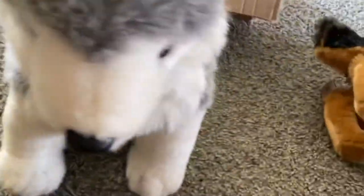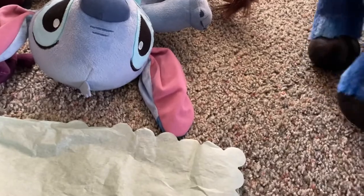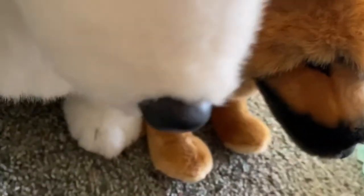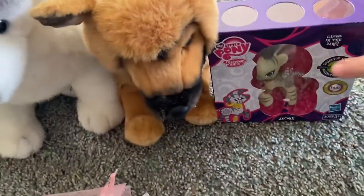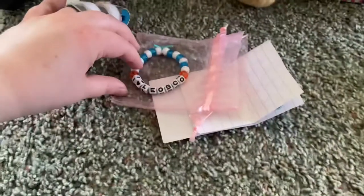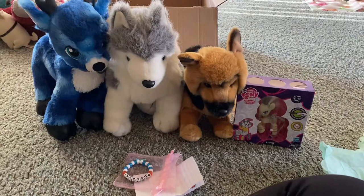I love these guys so much — thank you so much. I need to set these up for a thumbnail photo real quick. Let me take this bracelet off for a second because I'm going to put that in the thumbnail photo.